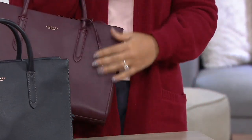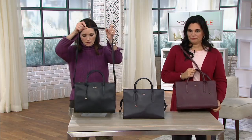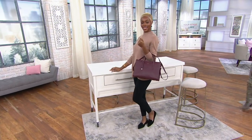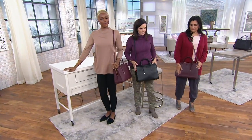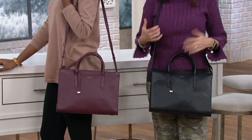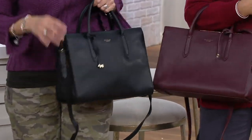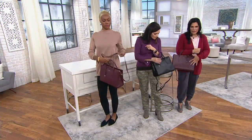Amel is 5'6" and Erin is 5'11". You can see where the bag hits on different heights. The strap adjusts from 22 to 24 inches and you can stuff it inside the bag when you don't need it. When you carry it on the crook of your arm, it's a totally different look — very polished and beautiful. It's not a loud print; it's all about the leather. You can still see the little Radley Scottie dog charm.